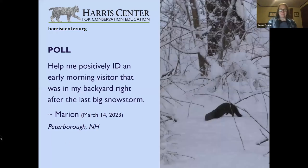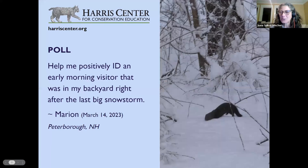We're going to start off by asking you to do some stuff. We have a picture of an animal and there's going to be a poll. It says: help me positively identify an early morning visitor that was right in my backyard after the last big snowstorm. This was from Marion in Peterborough, New Hampshire. Here are the choices.